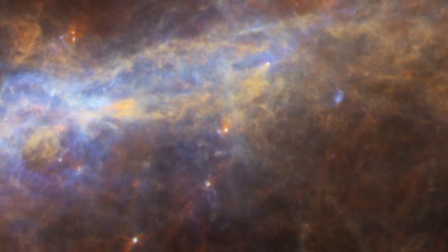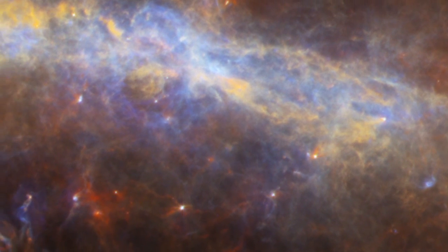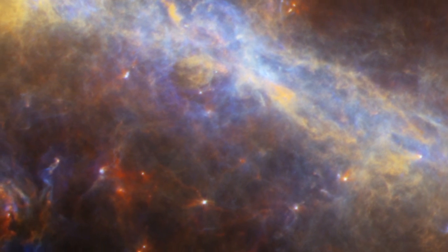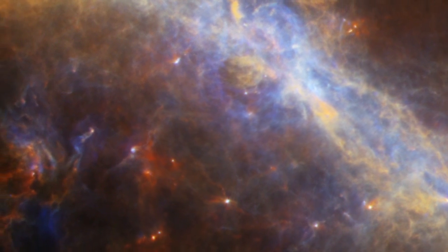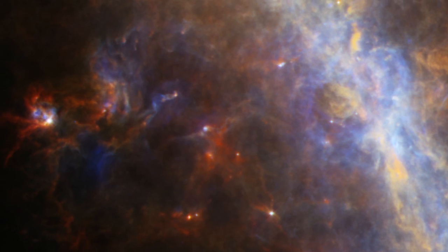In this far infrared view, the colors we see indicate the overall temperature of the dust. Blue regions are the warmest, reaching typical room temperatures, while red indicates frigid dust only tens of degrees above absolute zero.